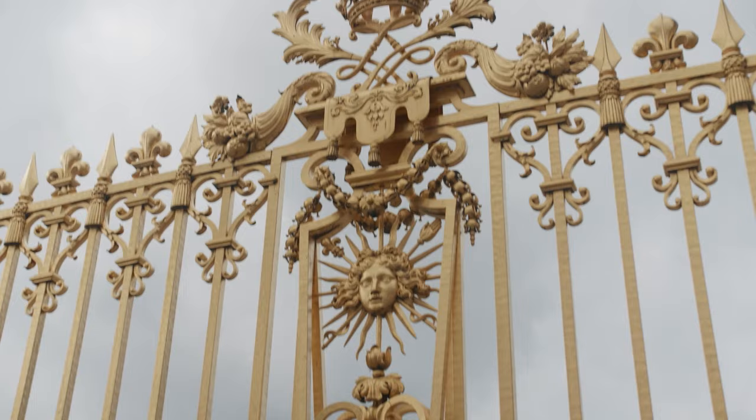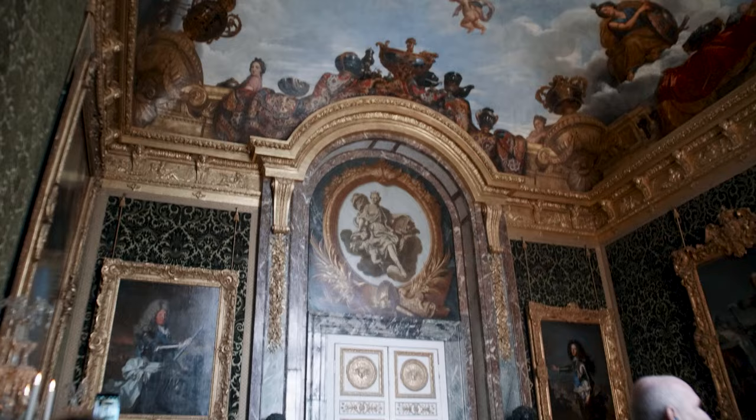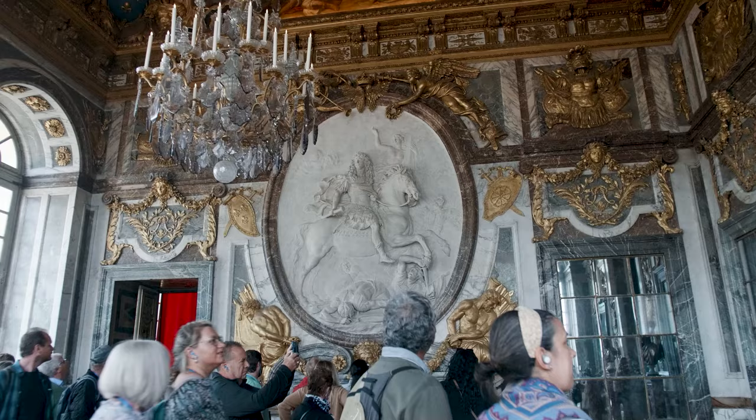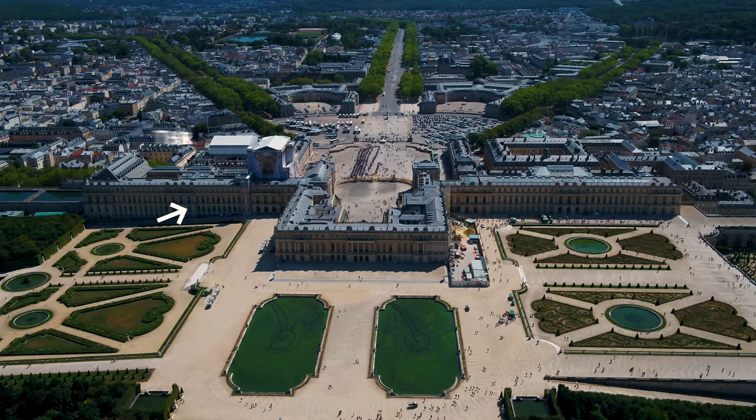Visiting Versailles will take you the whole morning. If you arrive first thing with a timed entry ticket or tour, then heading inside the chateau is first. Once you get inside, it's a one-way path of gilded Baroque rooms, chandeliers, frescoes, and beautiful art. There are three main parts of the palace that make up the state apartments: the king's apartments, the queen's wing, and the Hall of Mirrors that connects them.